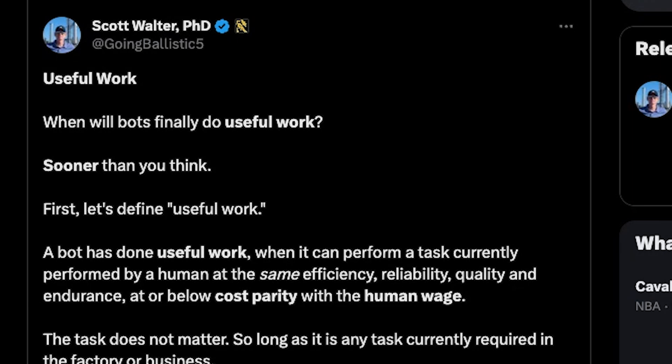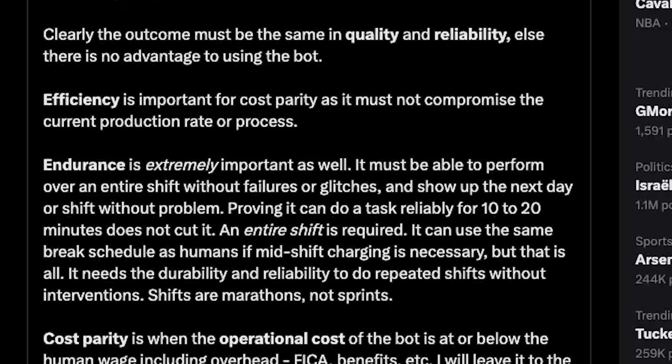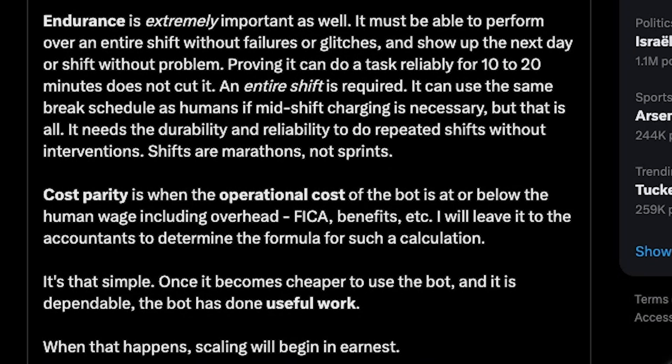When are bots going to do useful work? Scott says sooner than you think. A bot has done useful work when it can do a task performed by a human at the same efficiency, reliability, quality, and endurance at or below cost parity with the human wage. The outcome must be the same in quality and reliability, else there is no advantage to using the bot. Efficiency is important for cost parity — it must not compromise the current production rate. If a human is way faster than a bot, it won't make sense to switch. Endurance is also extremely important: the bot must perform over an entire shift without failures or glitches, day after day. Proving it can do a task reliably for 10 to 20 minutes does not cut it.